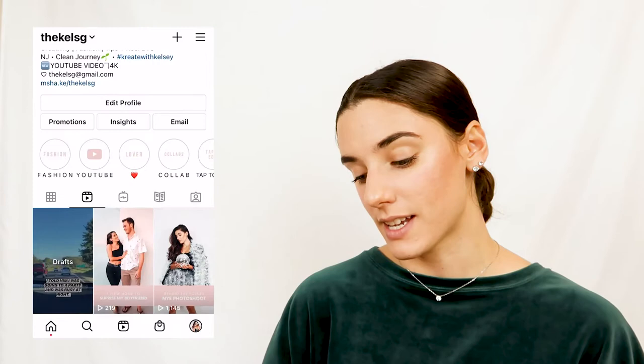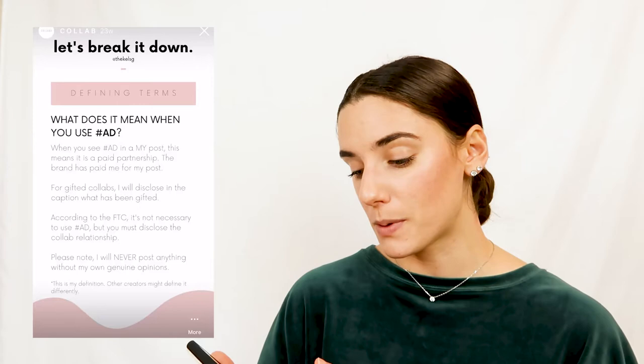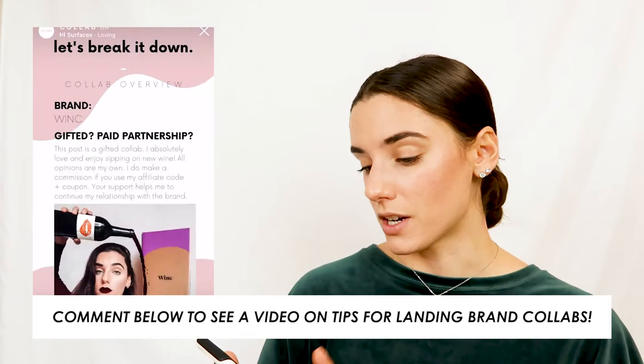Another thing I want to show you is how I break down my collaborations. I have a highlight on my Instagram for this — I created a whole Q&A so you get a better idea of what it means to do a paid partnership versus a gifted collaboration. Every time I post a collaboration, I post a collaboration breakdown using the Canva template. I just open Canva, pop it in on my phone, type it out, save it, and post it — it's that simple.